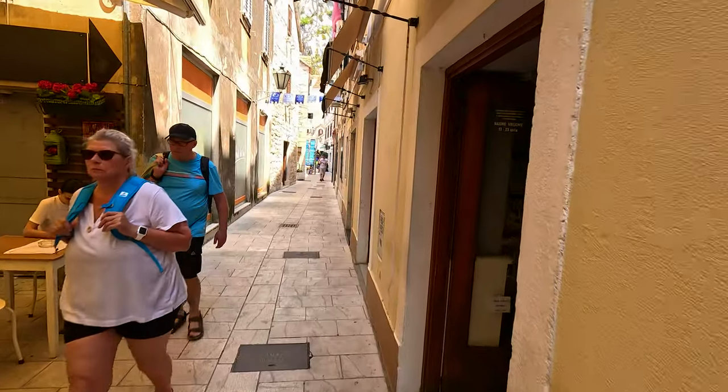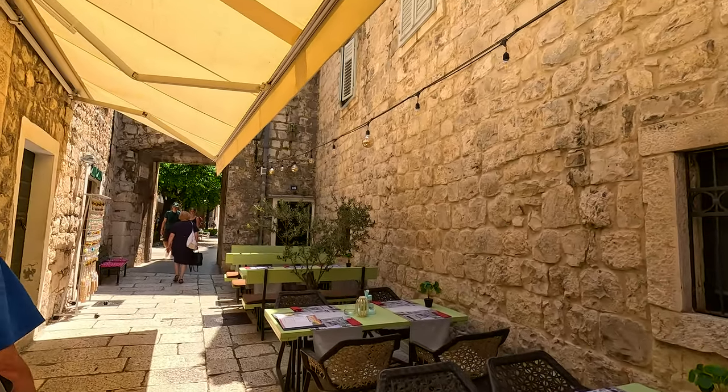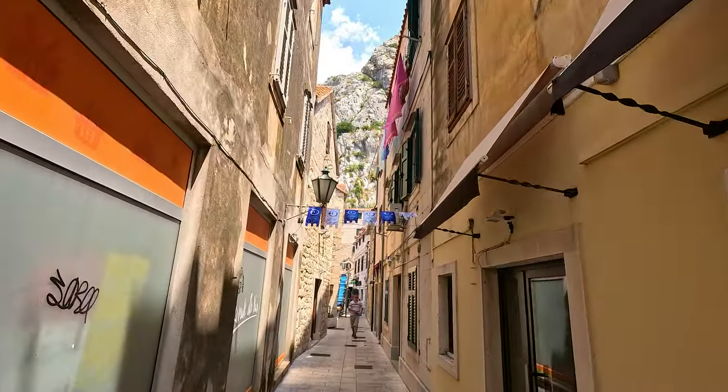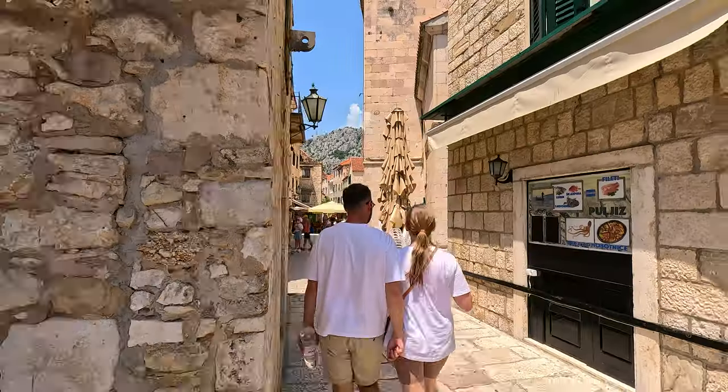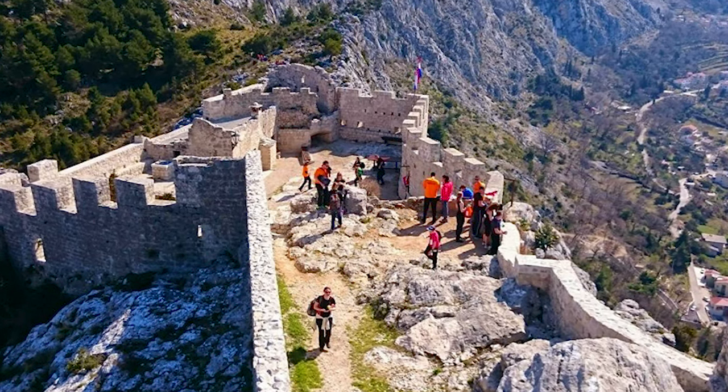Old Town. I recommend starting off in the old town. Narrow streets take you past plenty of places to eat, drink, or just buy a souvenir. Although only small, the old town is well worth a visit. From here, you can make your way up to the 15th century fortress that overlooks Omis and the surrounding area.